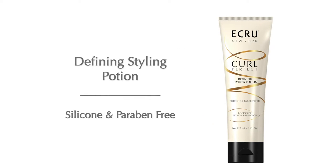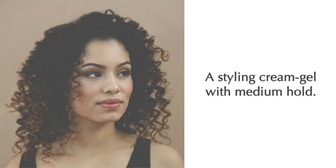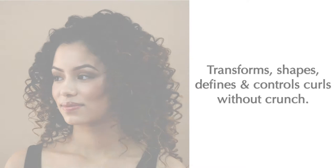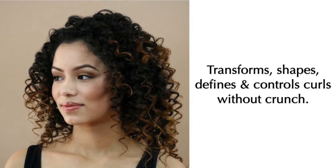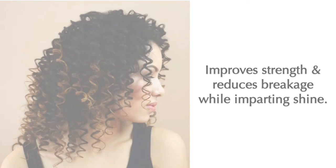Accrue New York's Curl Perfect Defining Styling Potion is silicone and paraben-free. A styling cream gel with a medium hold, used to transform, shape, define, and control curls without crunch. It improves strength and reduces breakage while imparting shine.